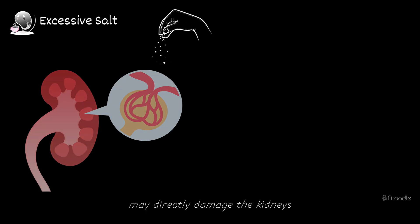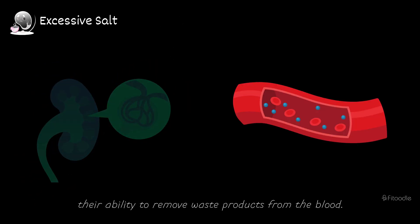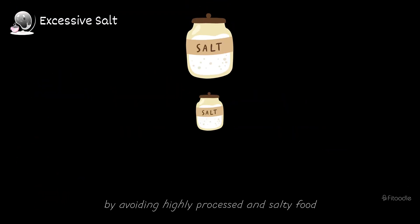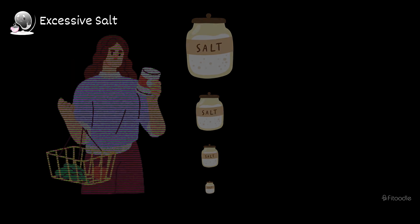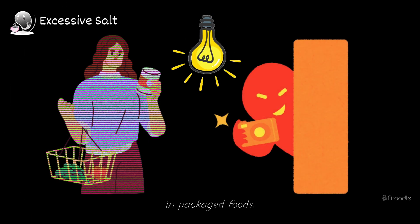Excessive salt consumption may directly damage the kidneys' delicate filtering structures, impairing their ability to remove waste products from the blood. Reduce salt intake by avoiding highly processed and salty foods such as fast food, canned soups, salty snacks, and processed meats. Reading food labels can also help identify hidden sources of sodium in packaged foods.